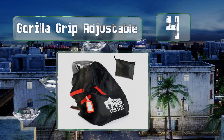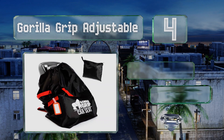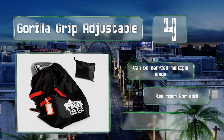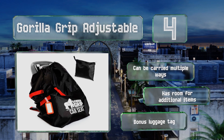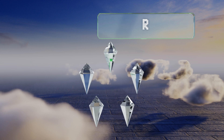At number 4, the Gorilla Grip Adjustable is crafted from lightweight yet rugged material that safeguards your contents from dirt, grime, and moisture. When you're back home, simply toss it in the washing machine and it'll come out looking as good as new. It can be carried multiple ways, has room for additional items, and includes a bonus luggage tag.